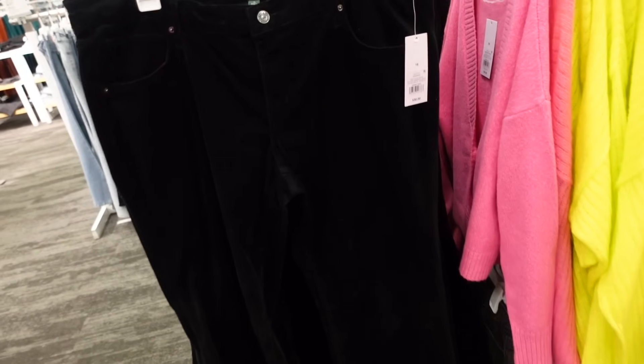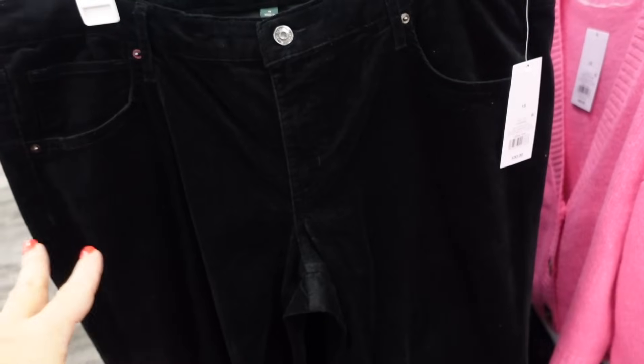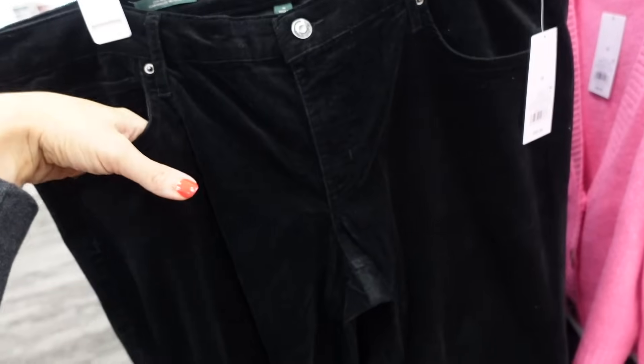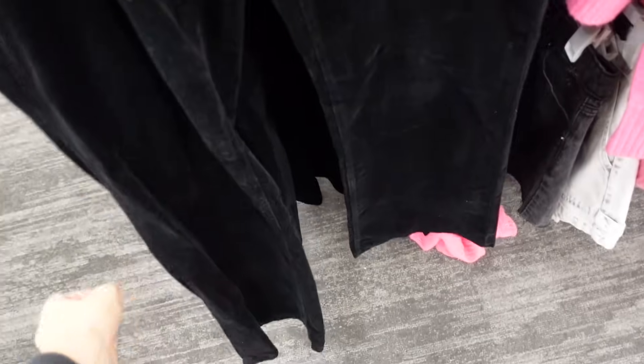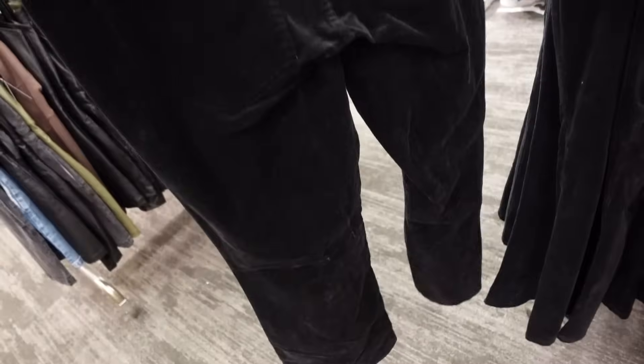Corduroy pants in the black from Wild Fable — low rise but feel more like a mid-rise, pockets, flared at the bottom, pockets in the back, 31-inch inseam, and they're $30.